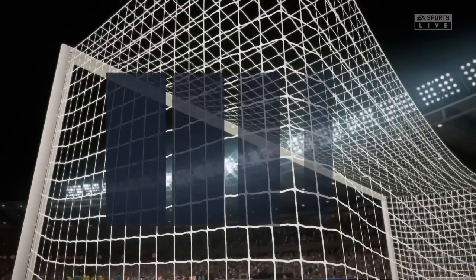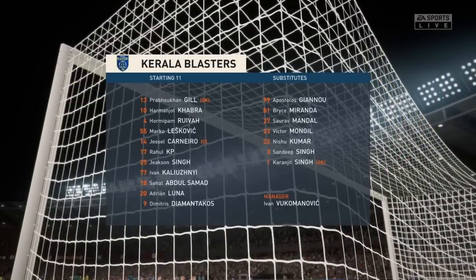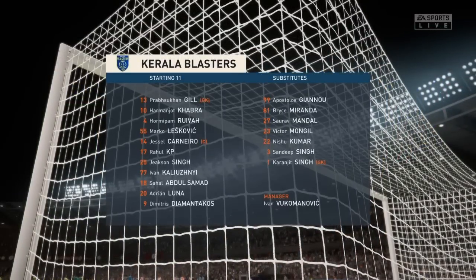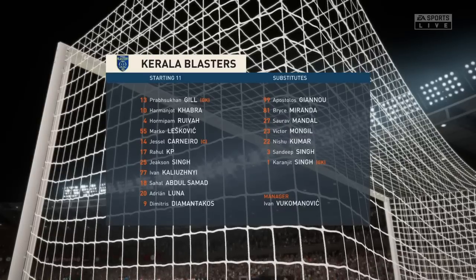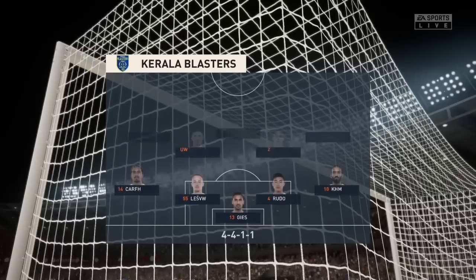This is the lineup for the visitors today. In this shape, if their wide players stay high up the pitch and get enough of the ball, it's a very attacking lineup. But if they drop too deep they will leave the centre-forward isolated and it could be difficult for them.